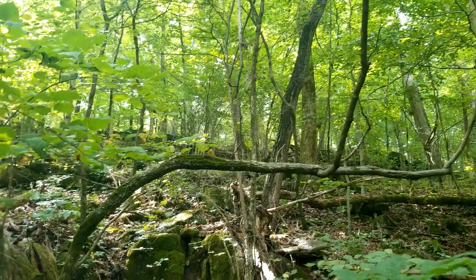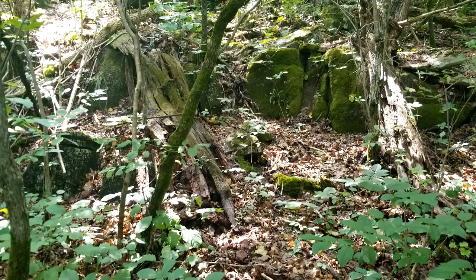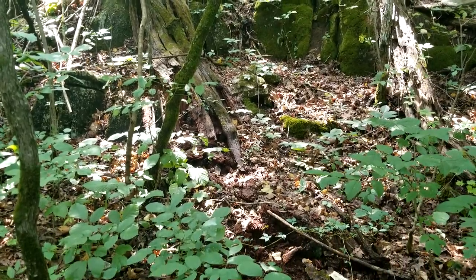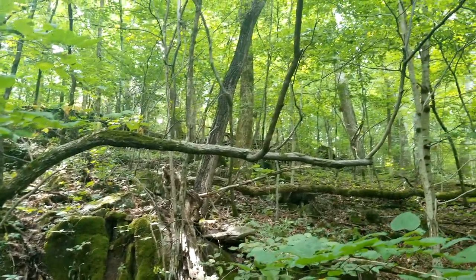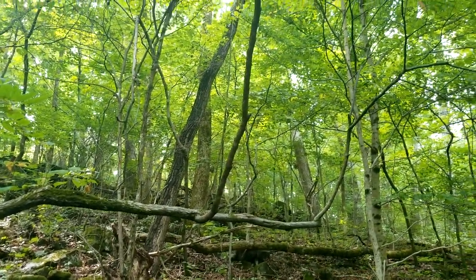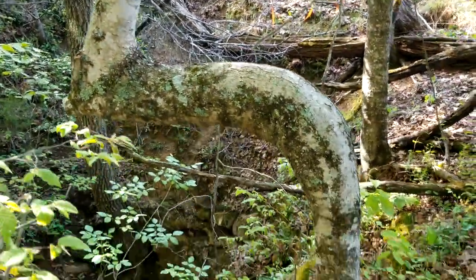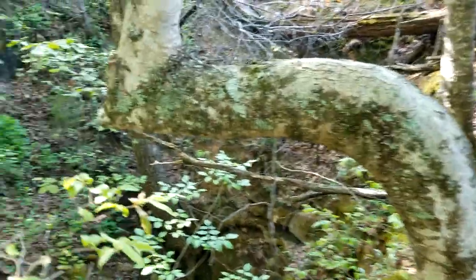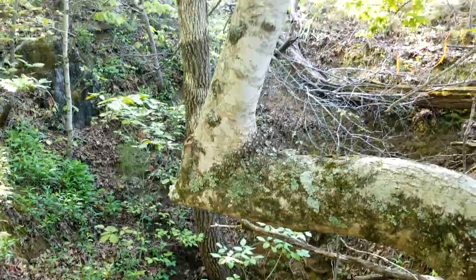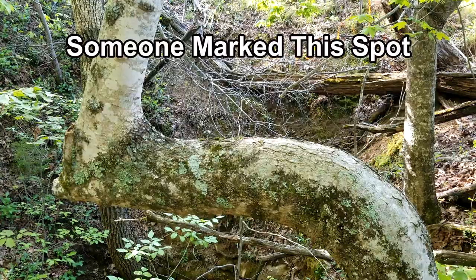I know for a fact this tree can't be five or ten years old — I've been in these woods for 20 years. Now, in 200 years, if this little oak lives, would it be considered a marker tree? No, I don't think so. But this one right here is not made by Indians — it's only 40 years old. But it was made for a reason, by a man.